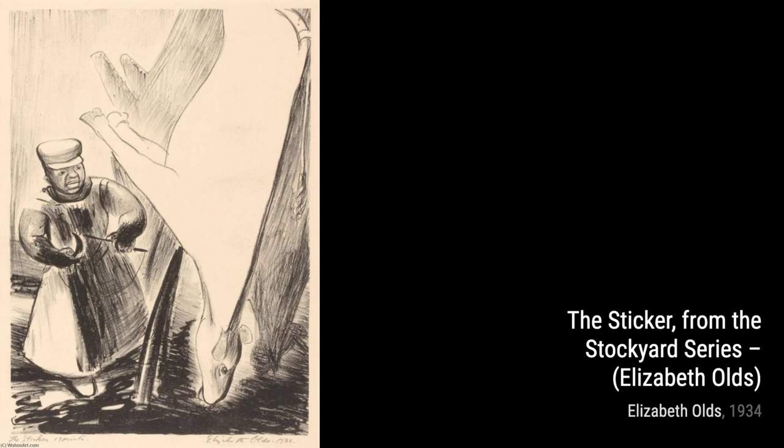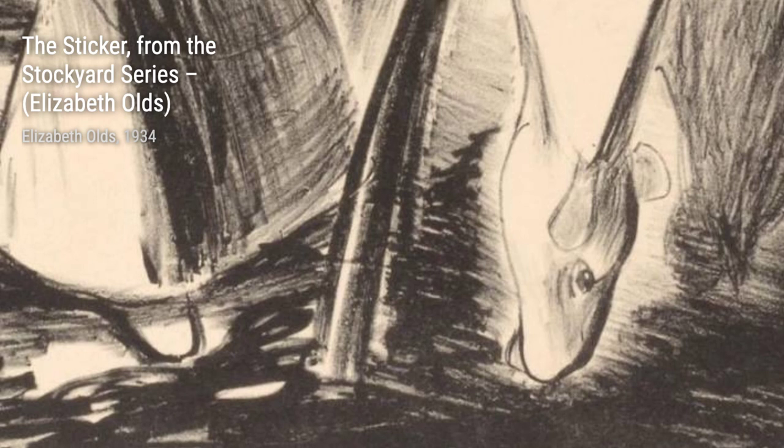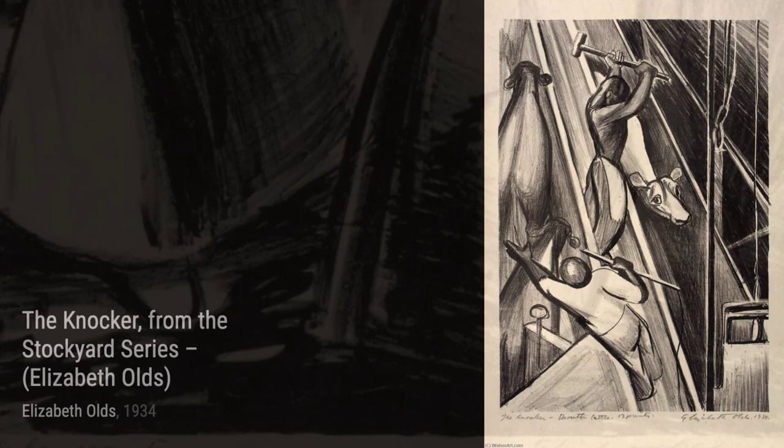Moving on to the Stockyard series, we have Workers. This painting depicts the tireless labor of workers in the stockyards, highlighting their strength and resilience. The Striker from the same series gives us a glimpse into the daily struggles faced by these workers. The raw emotion and powerful imagery make this piece truly impactful.